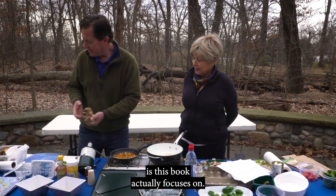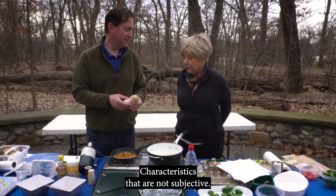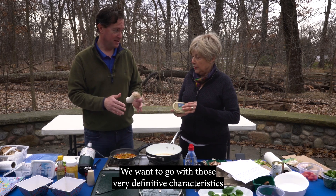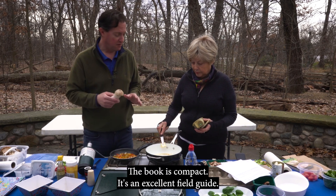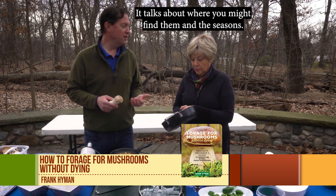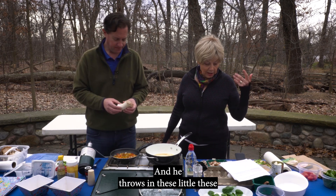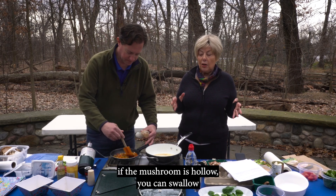What makes this book special is that it focuses on characteristics that are not subjective. Some books talk about the smell and other things like that, which is subjective — this book goes with very definitive characteristics. If you're not an expert, you want to know what these things are. The book is compact and an excellent field guide. It's got photos and doesn't even list mushrooms in alphabetical order — it talks about where you might find them and the seasons. He also throws in little aphorisms, like 'if the mushroom is hollow, you can swallow,' things of that nature.